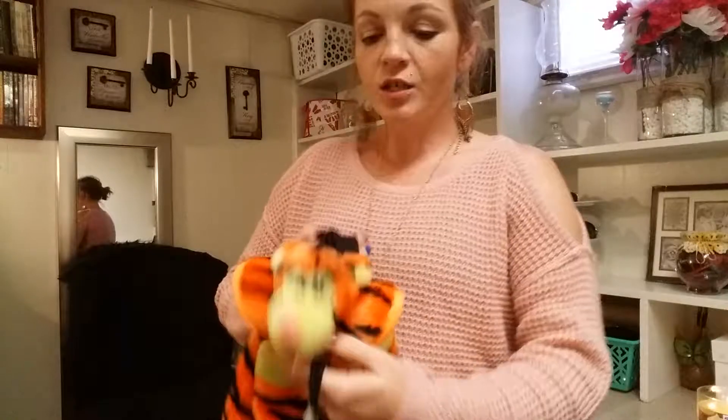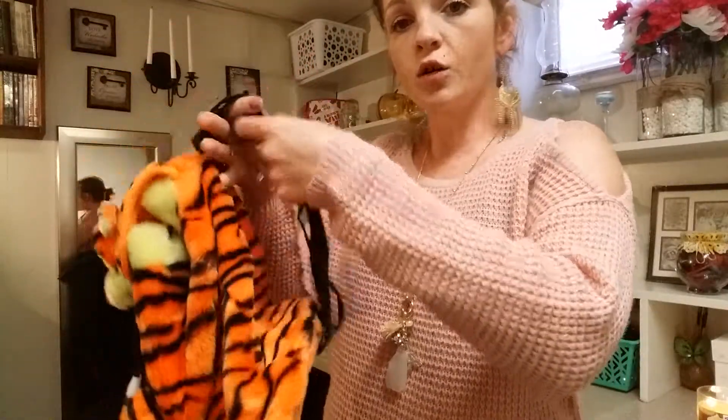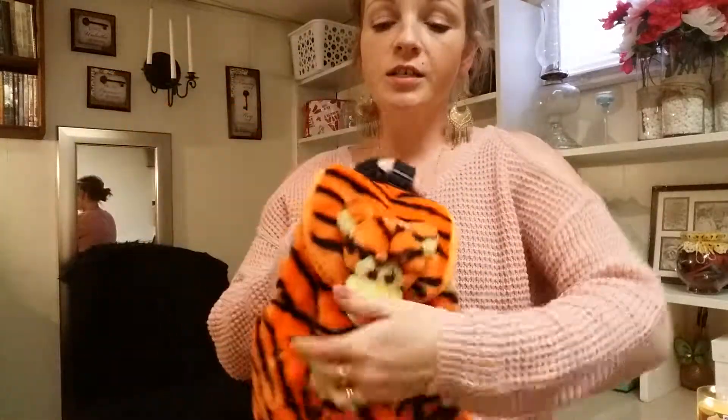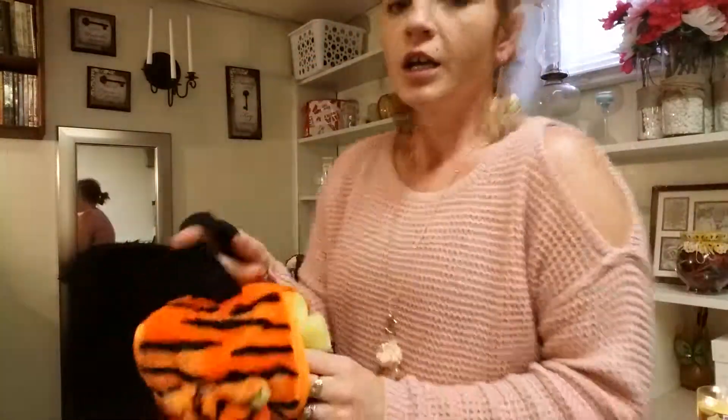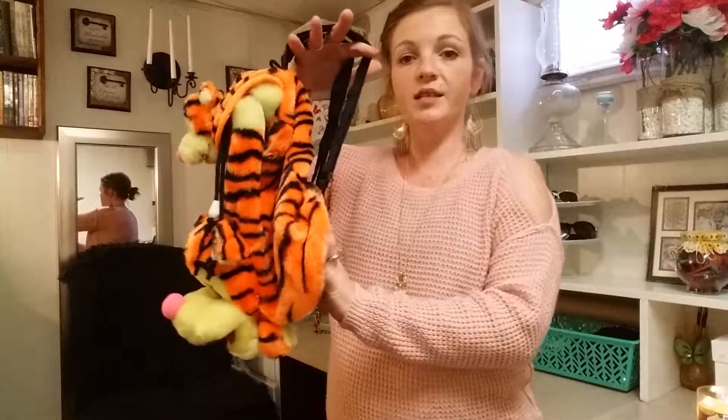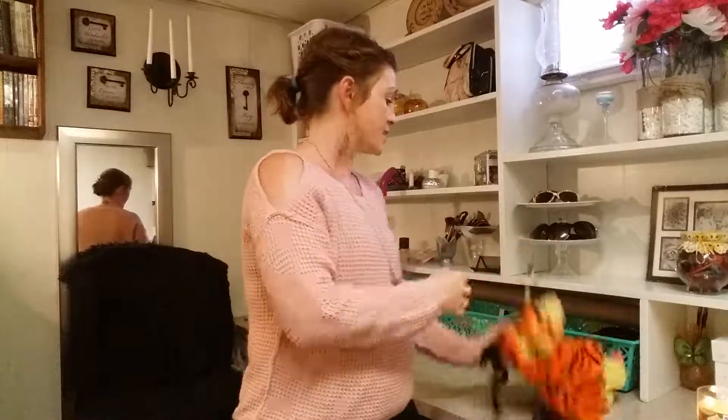I picked out this for my daughter. I don't know if it's supposed to be like Tigger from Winnie the Pooh or just a tiger, but it's a little book bag and you can tell it's brand new just by looking at the Velcro. They had two of them and the other one the Velcro is pretty much falling off and had a bunch of stuff stuck in it. But this one's brand new. I think she'll be so excited whenever she gets home and sees it.